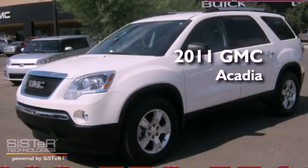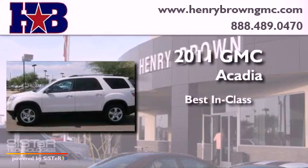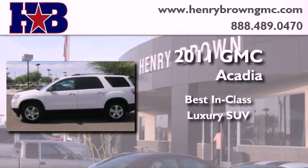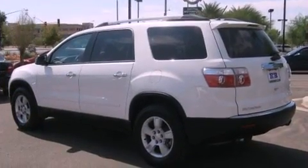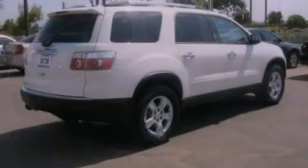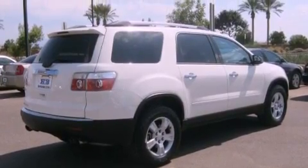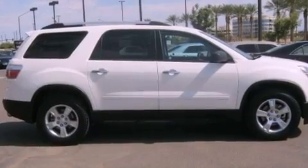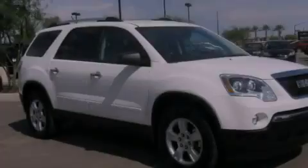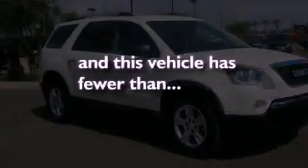This is a 2011 GMC Acadia. Its top features include dual power seats, air conditioning, cruise control, a CD player, a leather-wrapped steering wheel, alloy wheels, a security system, a low tire pressure indicator, a folding second row, and this vehicle has less than 22,000 miles.